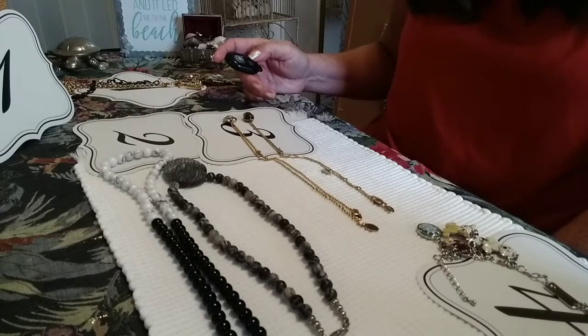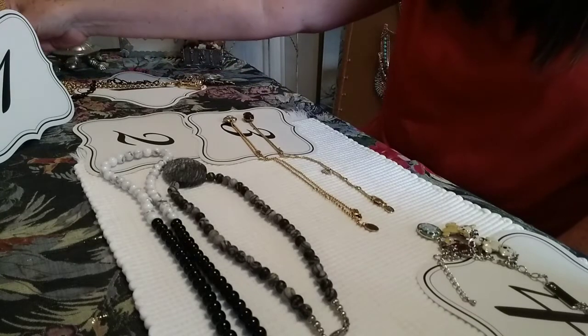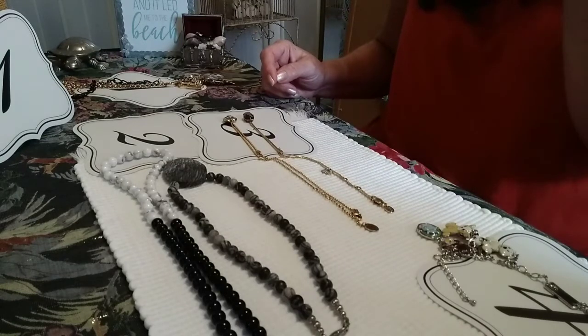Hello everyone. I've got a second part to my sale — the pop-up sale that I had yesterday. And I will go ahead and start right in.